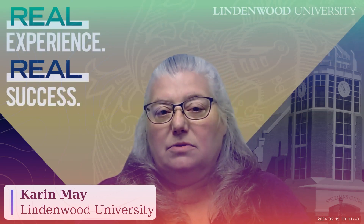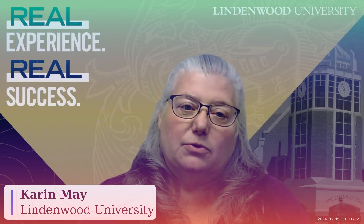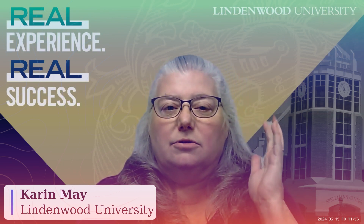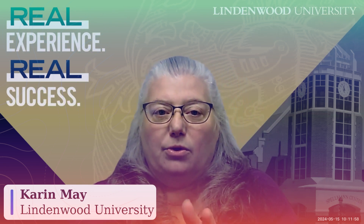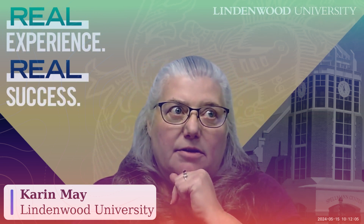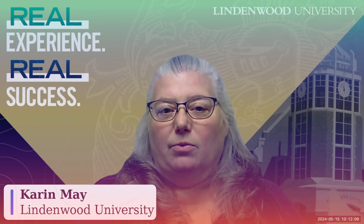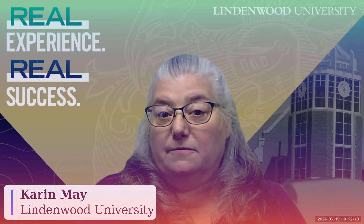Before we stood up a new student information system, our portal for CAMS — for students and faculty — was the CAMS-provided portal. We didn't want to introduce another student portal and faculty portal that needed to be logged into, and then a unified portal after that. So we really wanted to get the portal situation settled before we launched the new student information system for everyone to work in, and that did work out well for us.